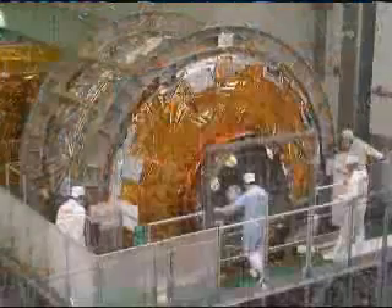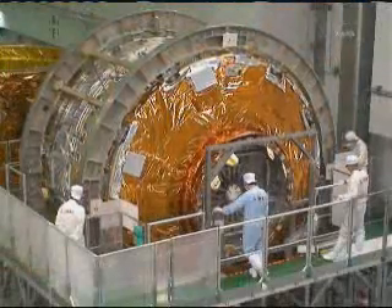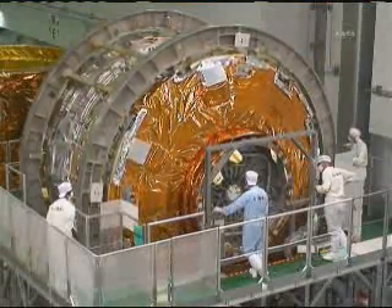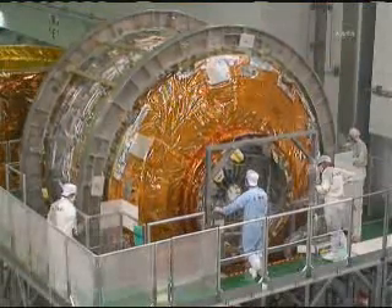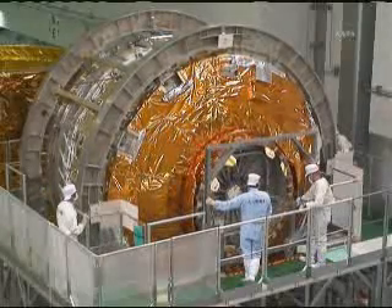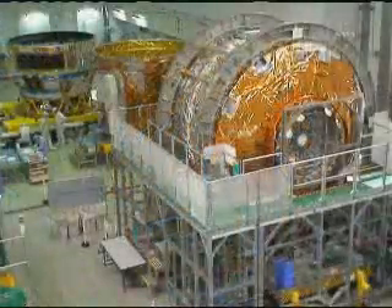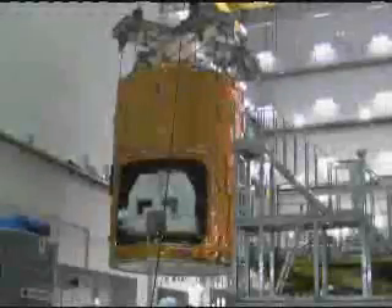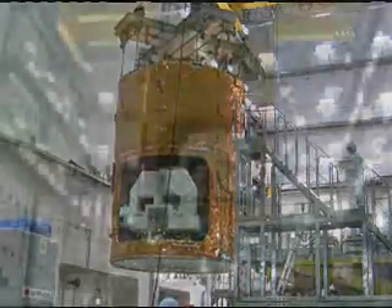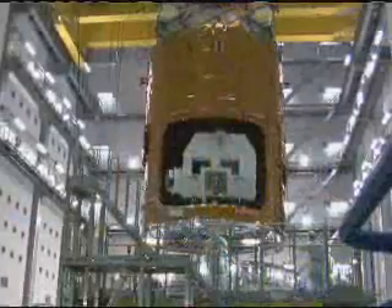The Konotori 2 vehicle will be flying in close enough to the International Space Station for the station crew members to latch onto it using the station robotic arm, Canadarm2. That robotic arm will be used to bring it in and attach it to the Earth-facing port on the Harmony node at the forward end of the complex. The robotic arm will also be used to help retrieve those hardware components from that bay.